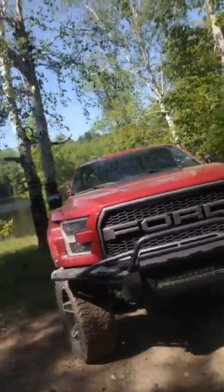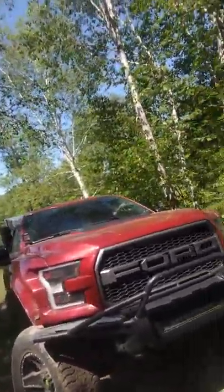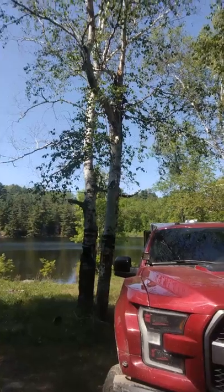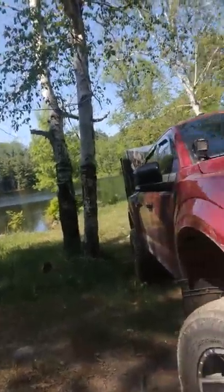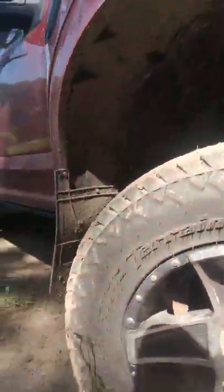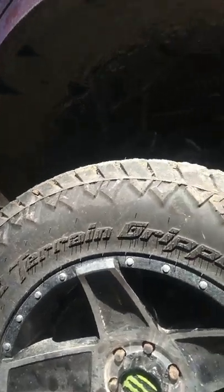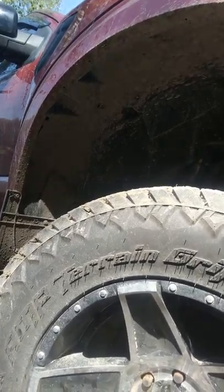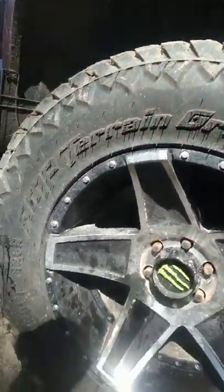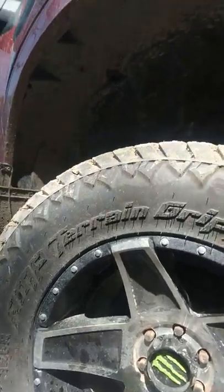It's got an aftermarket front bumper, a rigid light bar, rigid fog lights on the top of the hood there by the windshield. It's got these AMP terrain grippers — I've never heard of them, but they seem to be not bad. They're 37 by 12 and a half by 20s — monster rims. Everything that's on here came like that. It's dirt logic suspension — sorry if you can't see, but it's dirt logic suspension.